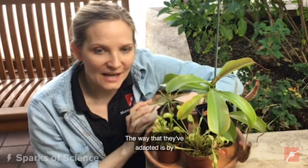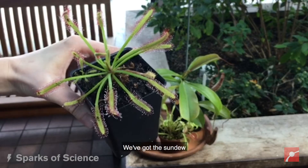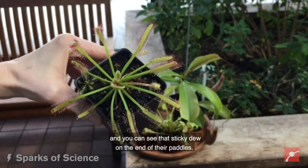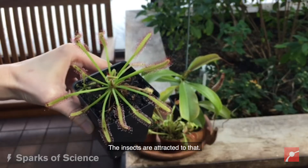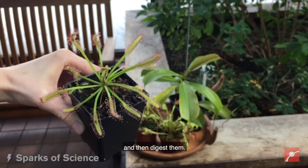The way that they've adapted is by deriving their nutrients from small insects that they trap. Here we've got the sundew and you can see that sticky dew on the end of their paddles. The insects are attracted to that, they land on it, and the paddles slowly close in and then digest them.